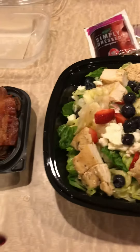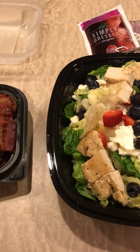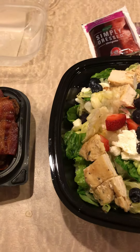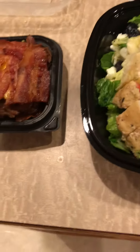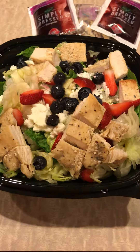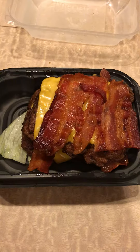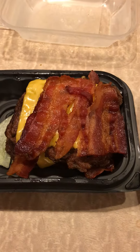Hey everybody, Keto Genie here. I get a lot of private messages and questions about eating out and eating on the go, and I just thought it would be fun to show you a couple of different options from Wendy's. I've got two choices here: the berry burst chicken salad and the Baconator with no bun. Most people would think — which is healthier, right?